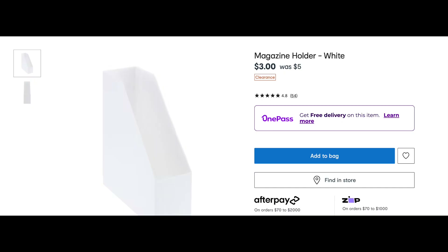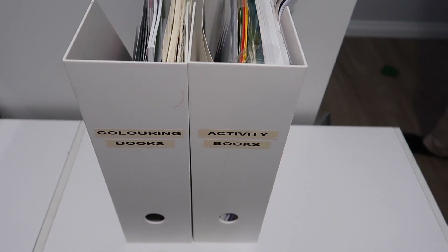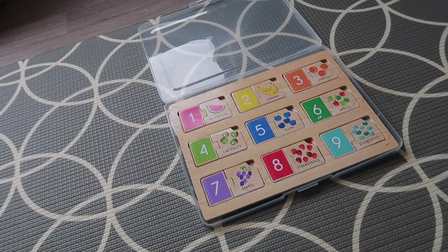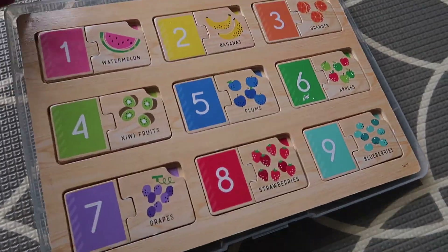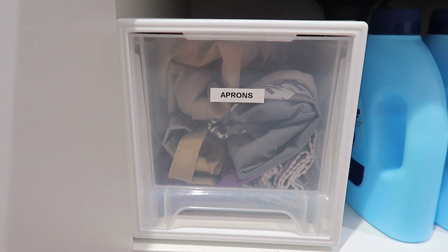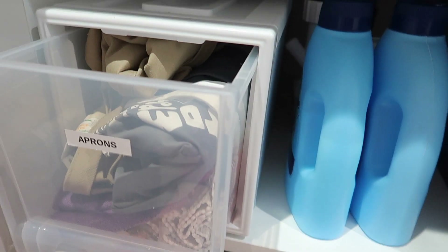The next one is this magazine holder, currently on clearance for $3. I use it for our activity books and colouring-in books. We also have these clear cases at $3 each — that's what we put puzzles in and store in the TV cabinet. Kmart also has a great range of single drawer containers; this small modular one is $14 and I'm using it under the kitchen sink for our aprons.